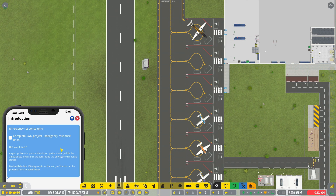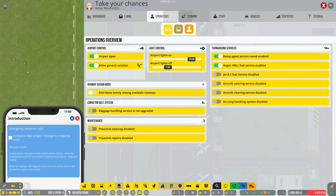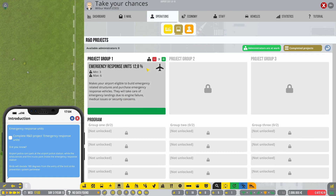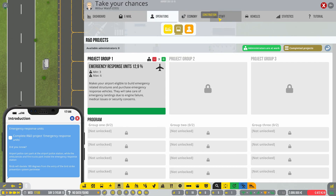Sometimes things go wrong and you need to be prepared to handle difficult situations — bird strikes, emergency landings, and medical emergencies are rare but do happen. It's time to build the infrastructure to take care of these events. Complete the R&D project: emergency response unit.